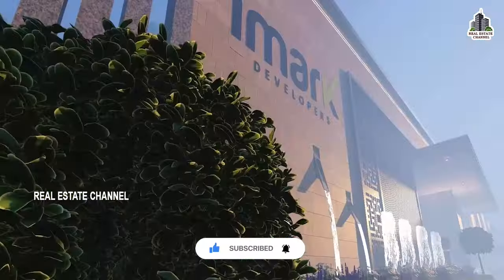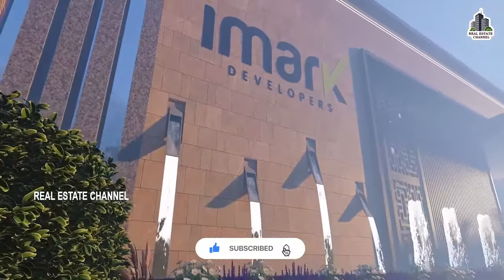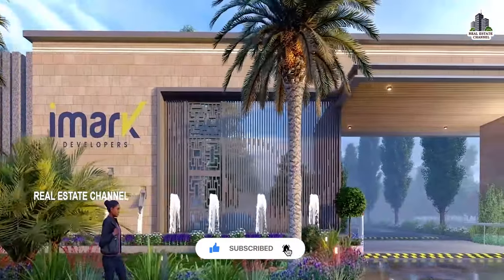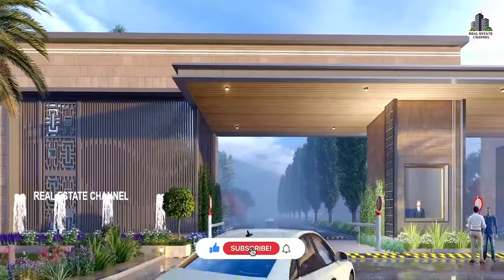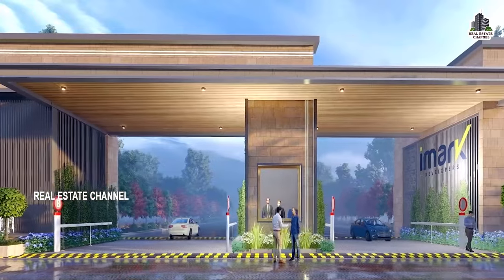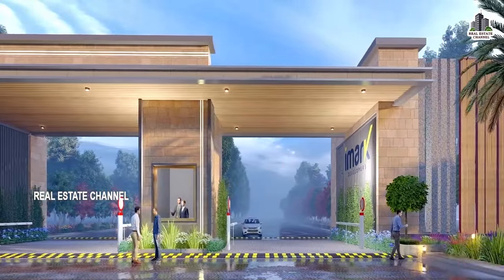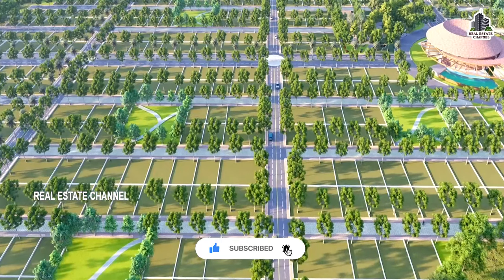We are providing a lot of community amenities. If you are looking for the main entrance, we have this area. You can look for the main entrance and navigate to it easily.